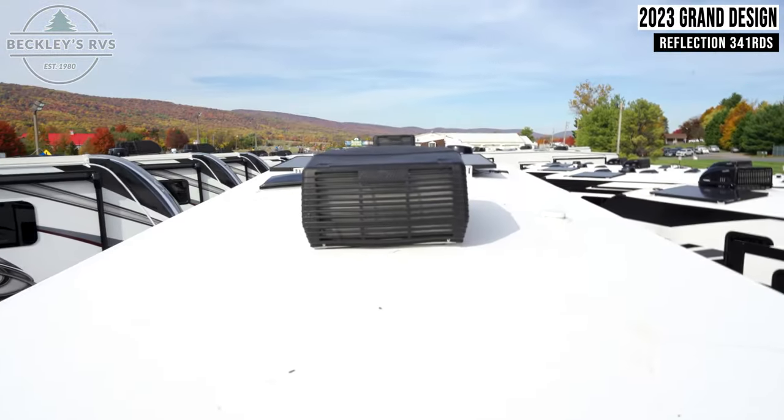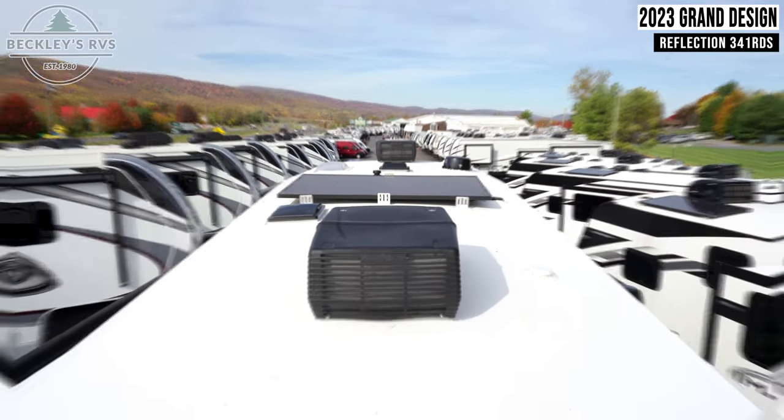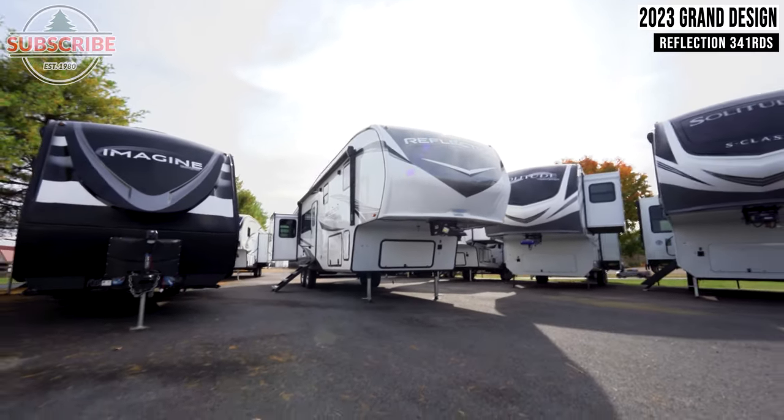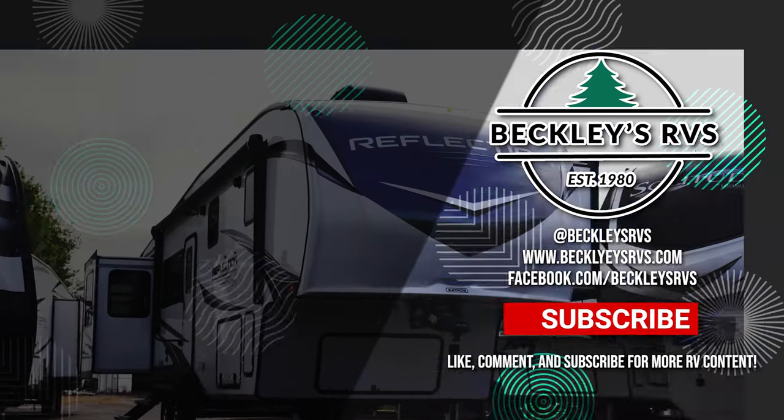Returning outside, you have a massive solar panel on the roof. For more information on this unit, visit our website — links in the description — or give us a call and visit us today. We'd love to be your RV dealer; welcome to the family!